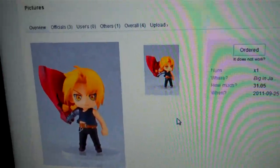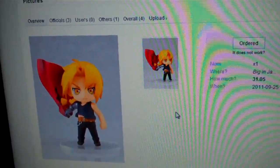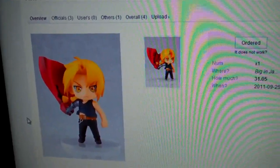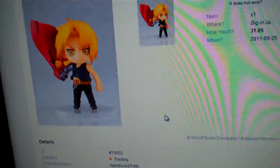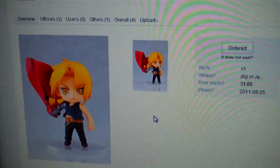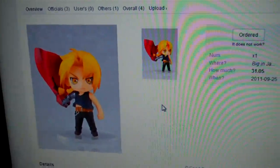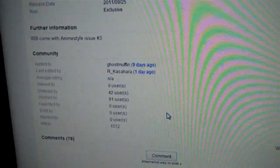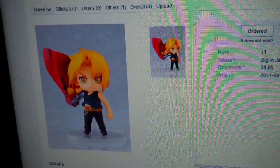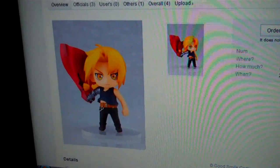Here's the Nendoroid Petit of Edward Elric — saw it like last week, I think. Obviously, now he's all fully painted and everything. He actually went up for pre-order yesterday morning, I think. I got him off of Bacon Japan, and not too long after that he sold out off of there. I don't know if anybody else has him.